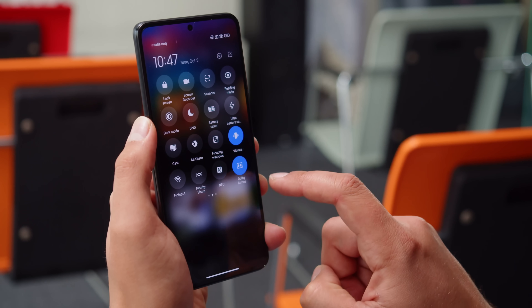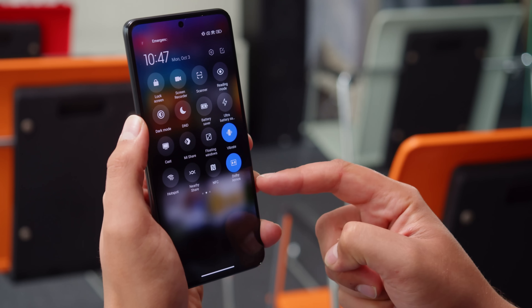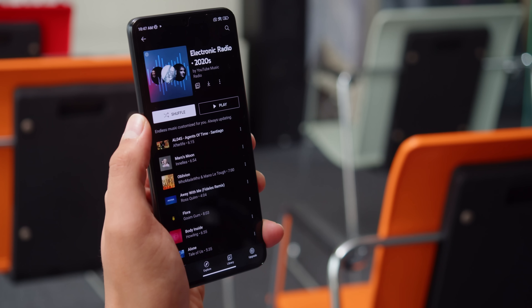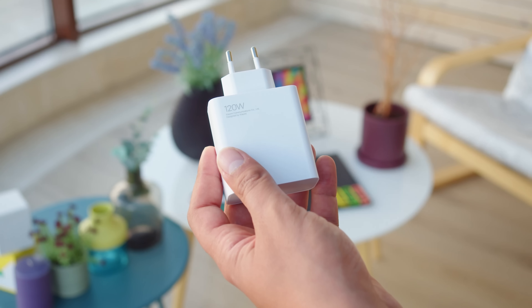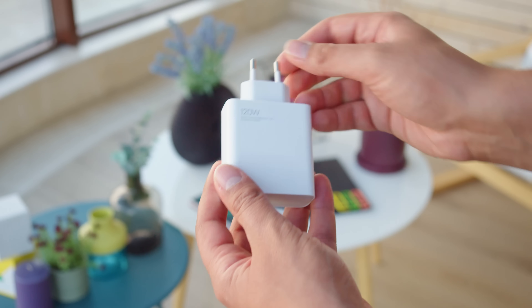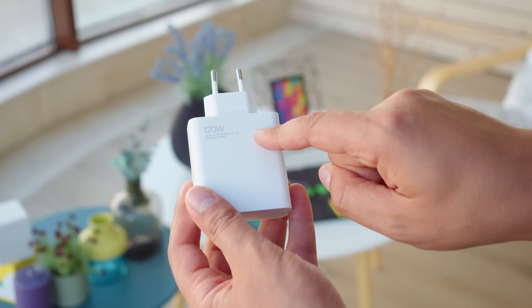While both phones have stereo speakers with Dolby Atmos support, the Pro model is the one with Harman Kardon branded sound. Battery life should be good on both models thanks to a large 5000mAh battery, though it may differ between the two because of the different chipsets. Both the Xiaomi 12T and 12T Pro support 120W fast charging, and the hypercharge adapter comes in the box.